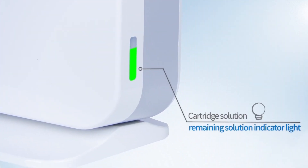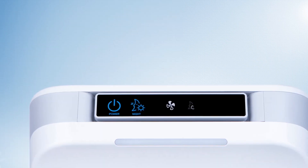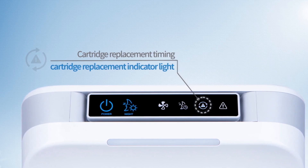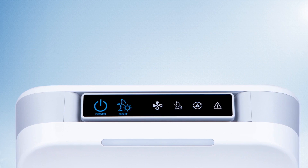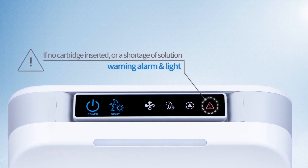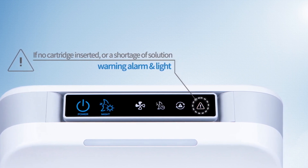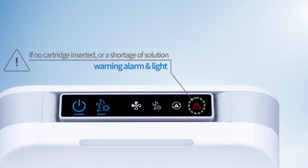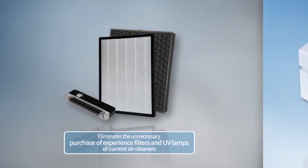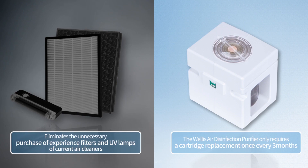The Welles device cartridge shows the amount of solution remaining. When a solution refill is needed, a notification light turns on, enabling the cartridge to be refilled before it runs out. If the cartridge is not inserted or if the solution runs out, a warning alarm with red light turns on and the unit ceases operation. There is no necessity for purchasing an expensive filter or UV lamp — you only have to replace the cartridge once every three months for maximum air purification.